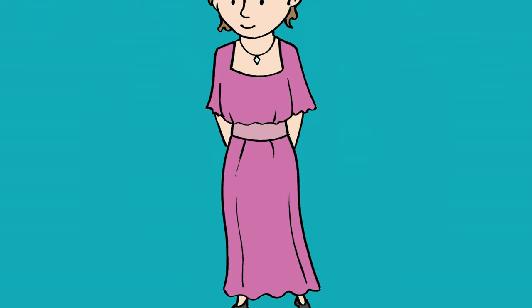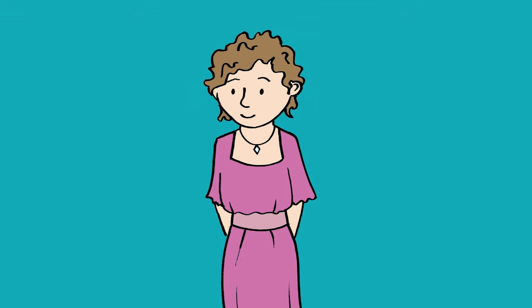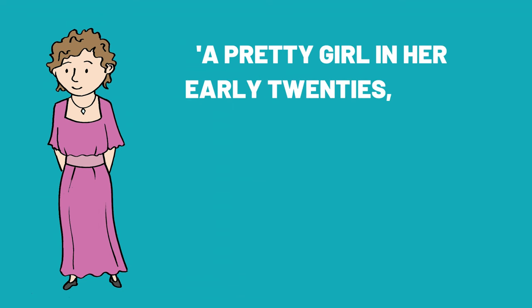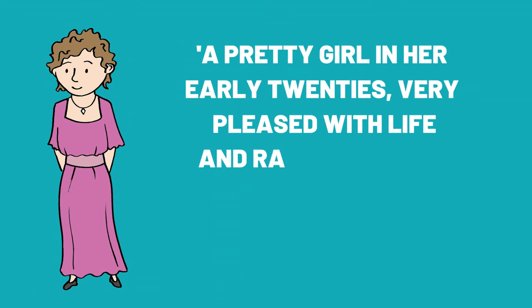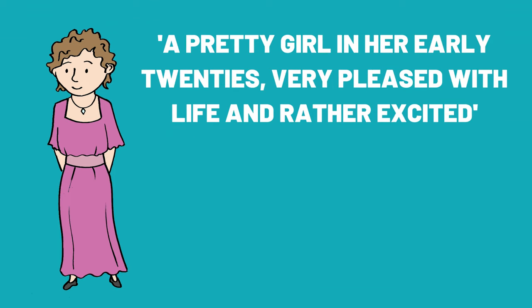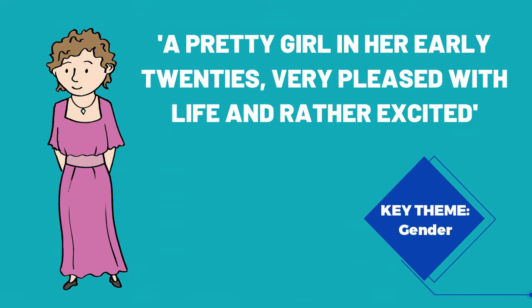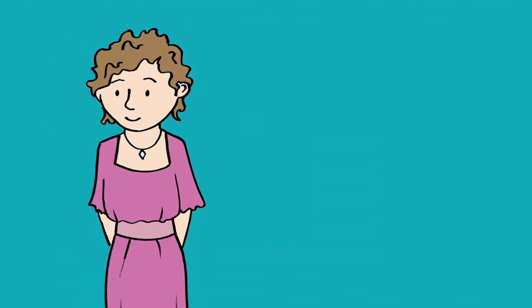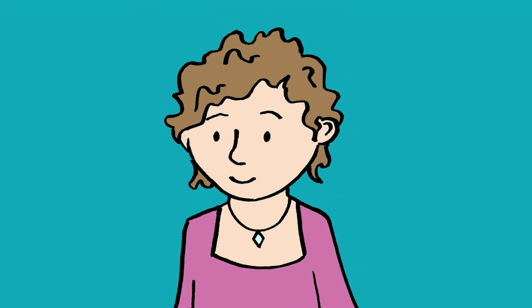Next up is Sheila Birling, Arthur and Sybil's daughter. Priestley introduces Sheila as a pretty girl in her early 20s, very pleased with life and rather excited. Because Sheila is unmarried, as a woman she would still be living at home under the guardianship of her parents until at least she gets married. Considering this, Priestley suggests her innocence and naivety in the phrase 'pleased with life' and the adjective 'excited', perhaps a stereotypical view of wealthy young women of the time.